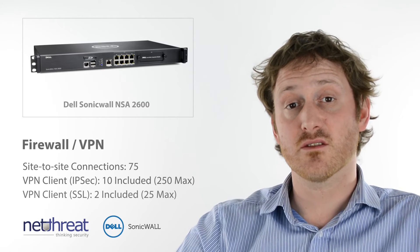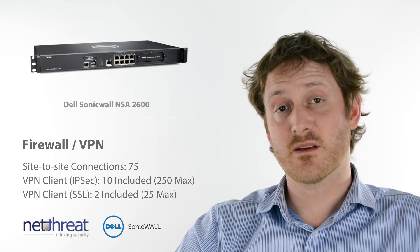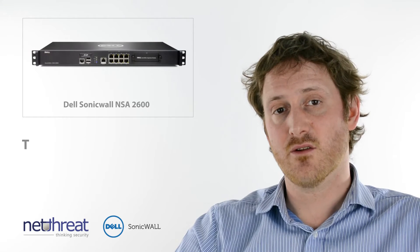The 2600 is an ideal solution to sit at the central point of a network of offices and remote users. It includes licensing for up to 75 site-to-site connections and supports mobile devices through IPSec and SSL VPN technology.